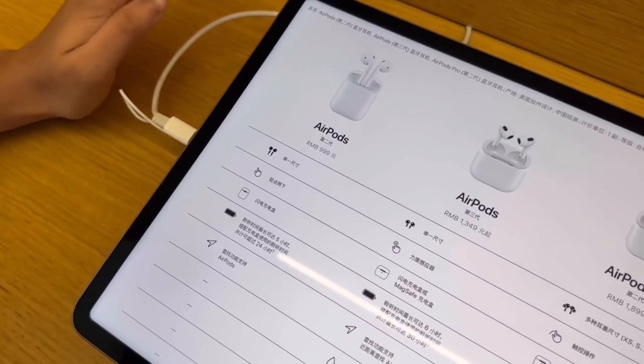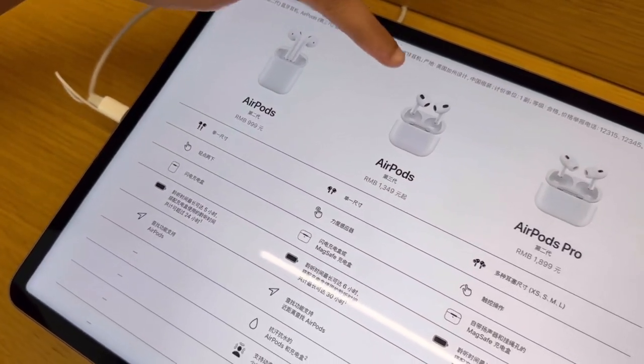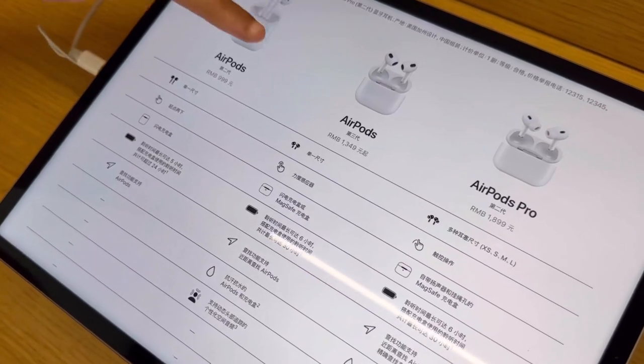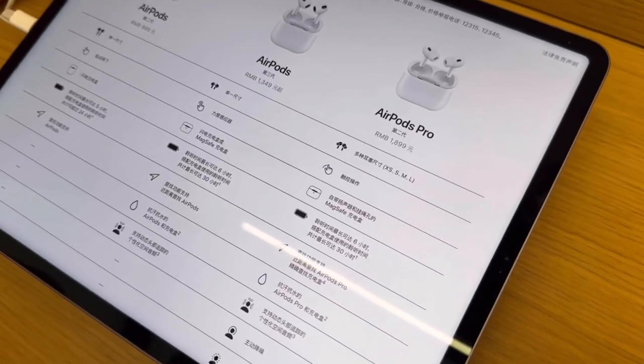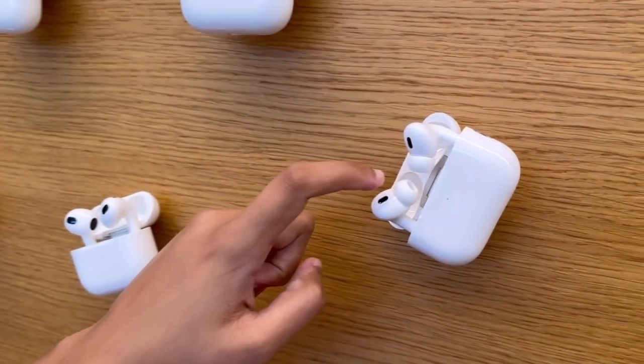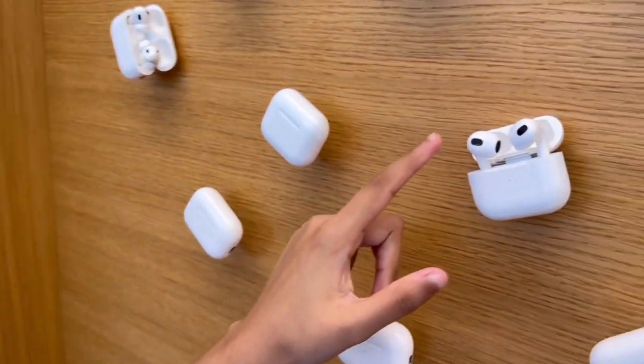Let's check out the AirPods pricing. We have the AirPods second generation starting at 999 RMB, then the AirPods third generation at 1,349 RMB, and then the AirPods Pro at 1,899 RMB. An interesting fact — I actually can't wear the AirPods Pro because the earbud tips don't fit in my ear. My ear is too small, so they just keep popping out. I can only wear the open-style ones.